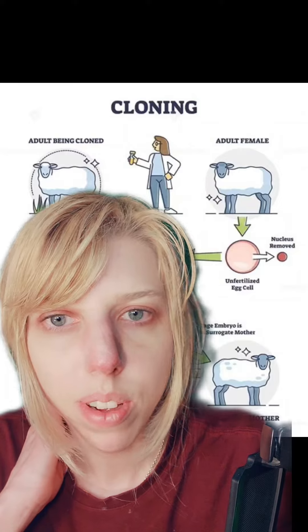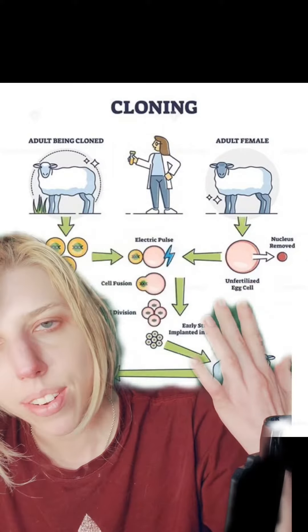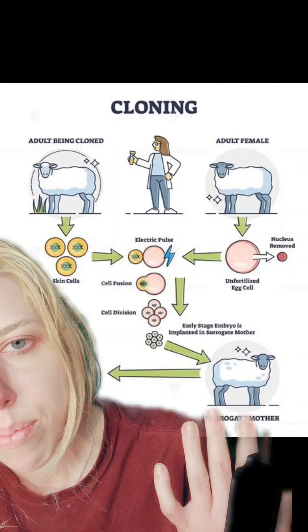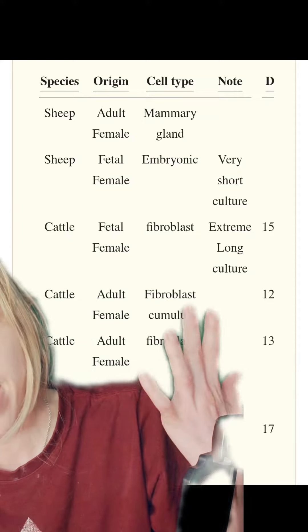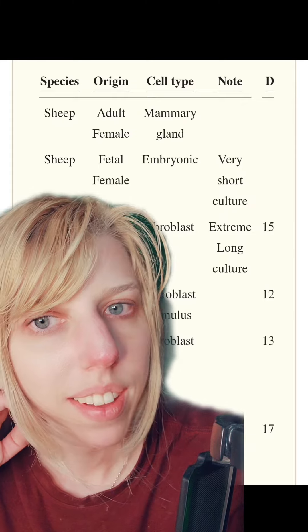When you clone an animal, you require a fertilized egg. The guts, so to say, of the egg are removed, and then a new genome is inserted. Then it has to be implanted into a surrogate mother. In order to avoid some of the aging issues, scientists often like to use fetal animals as the subject of cloning, but that certainly doesn't help when you want your cat or dog back.